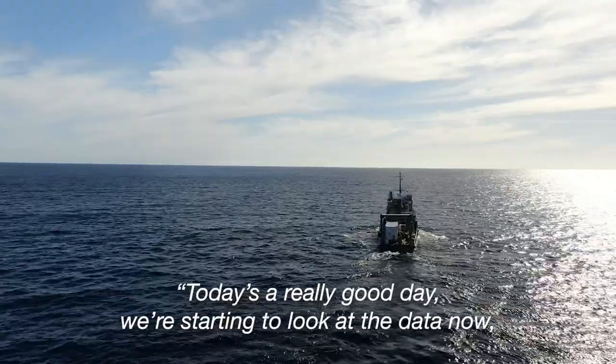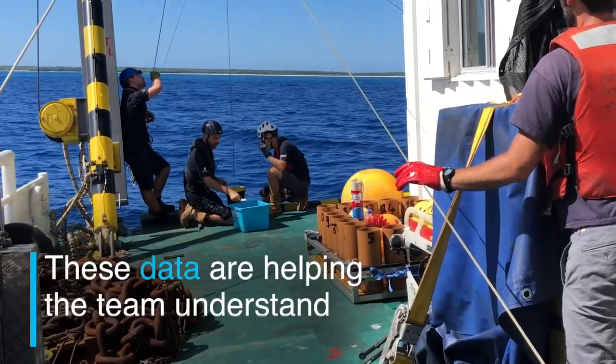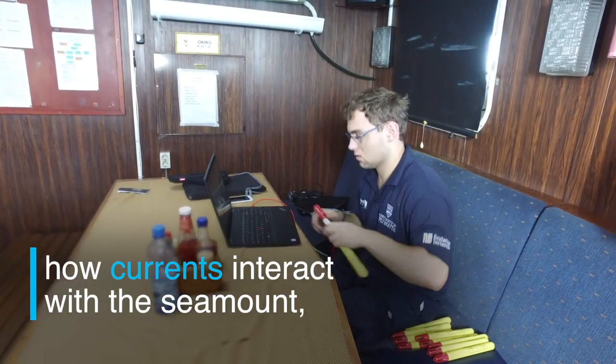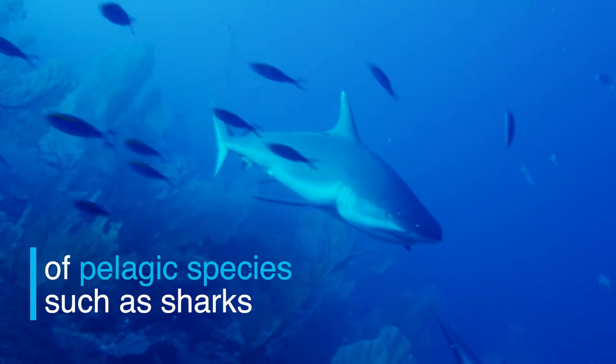Today is a really good day. We're starting to look at the data now and it's looking really, really interesting. These data are helping the team understand how currents interact with the seamount and how this triggers an accumulation of pelagic species such as sharks.